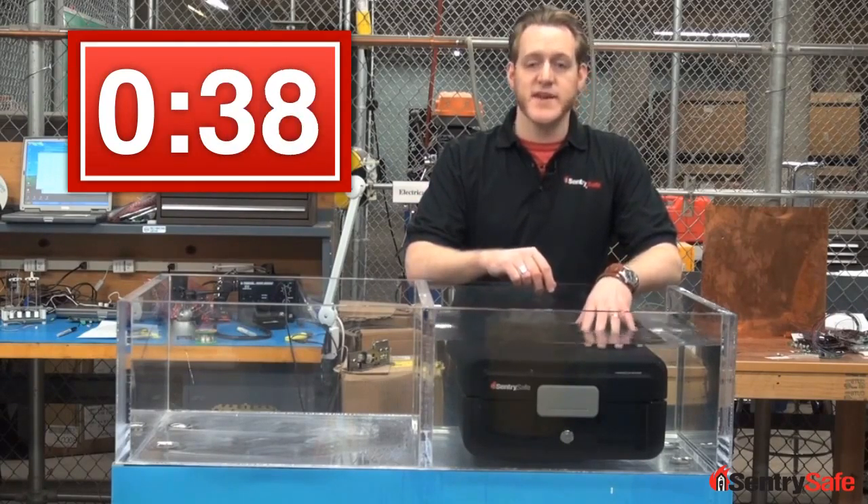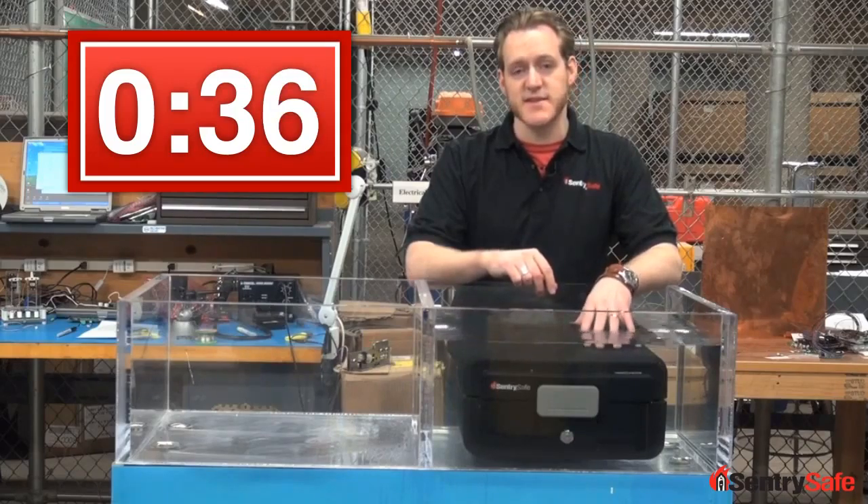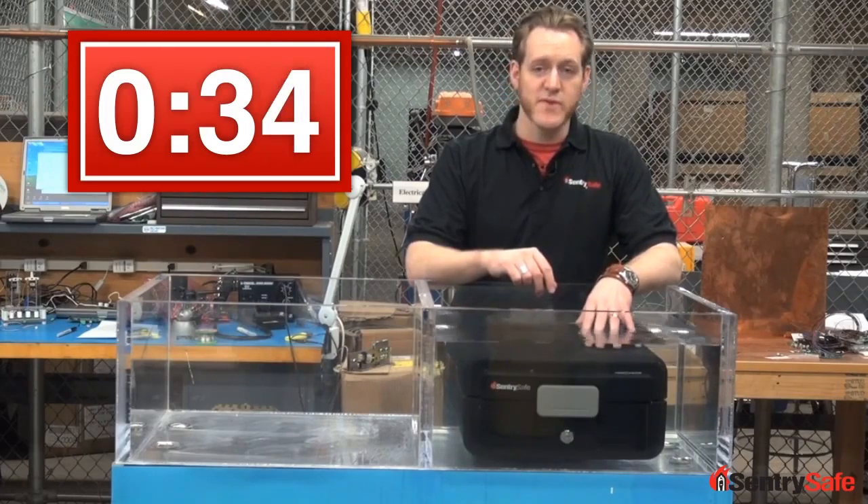And these are third-party verified claims — ETL verified and tested claims that our product will perform the way we promise.